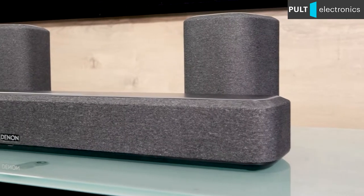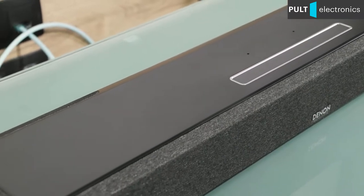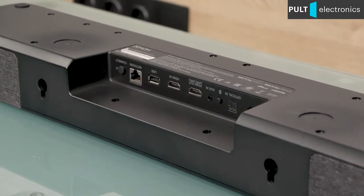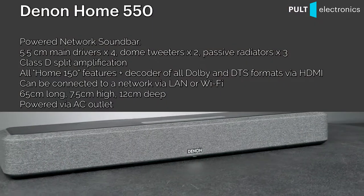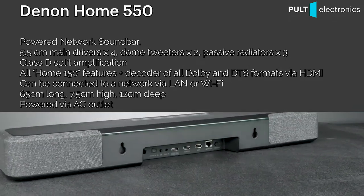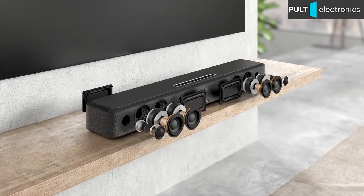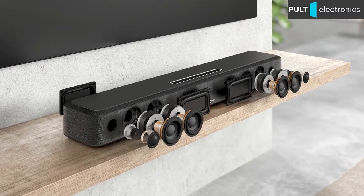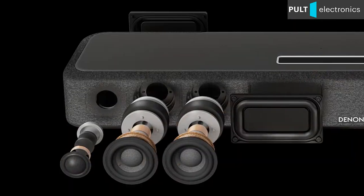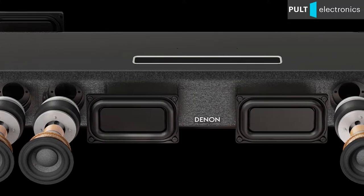The Home 150 speakers can also serve as rear speakers in a home theater system based on the soundbar Home 550. Thanks to dense layout and design tricks, a surprisingly solid sound and impressive power were achieved from a relatively small speaker — four main drivers with a powerful magnetic system, passive radiators, and two tweeters are packed into the large bar. In terms of music it is a ready stereo network system, and when watching movies the soundbar is capable of creating surround sound including Dolby Atmos and DTS-X standards.